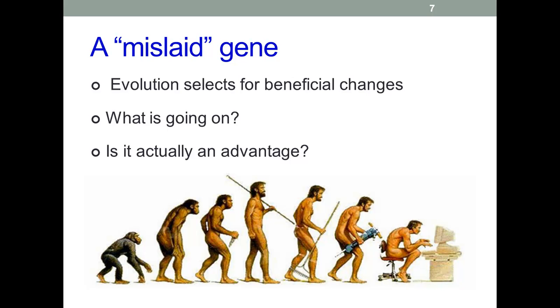Evolution isn't a random process. Genetic variation is random, but selection is not. If a mutation provides an organism with an advantage in its environment, then that mutation is much more likely to pass on to future generations. It's reasonably assumed that deactivation of the GULO gene provides a benefit to species that carry this mutation. We have moved on from having a largely manual workforce to one that's much less active, and the consequences of this have yet to play out.